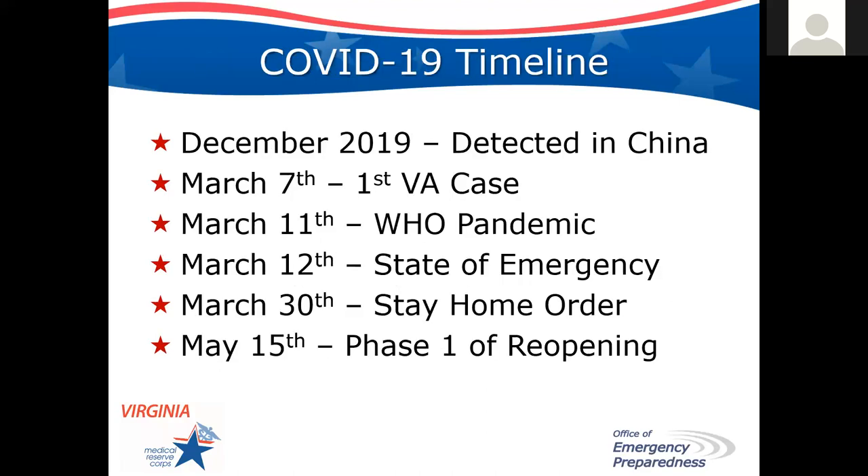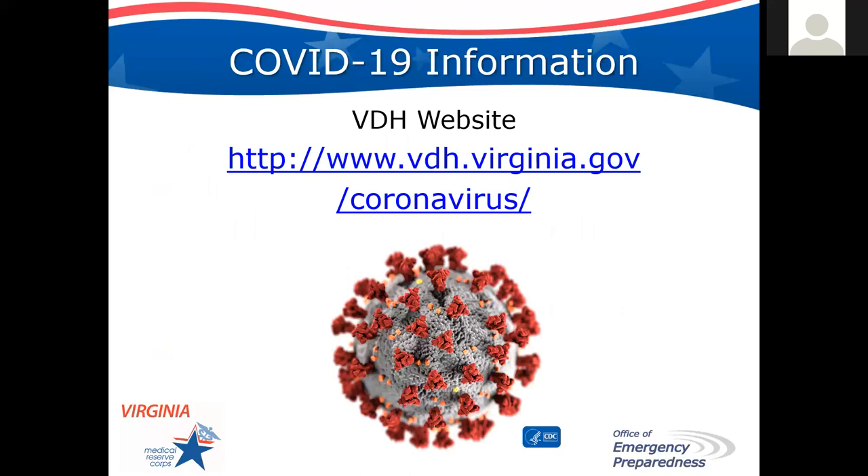Let's take a step back in time on COVID-19. We had our first detected case in China in December of last year. Our first case in Virginia was March 7th, declared a pandemic not far after that. Our governor declared a state of emergency, then we entered into the stay-home order on March 30th. Today is May 15th, and many people are very excited because it is the first day of our phase one of reopening in certain areas of the state. The best place for resources regarding Virginia's COVID-19 response, current numbers, hospitals, long-term care facilities, and testing is on our website — I really encourage you to check it regularly.